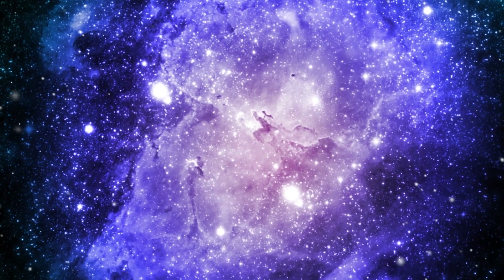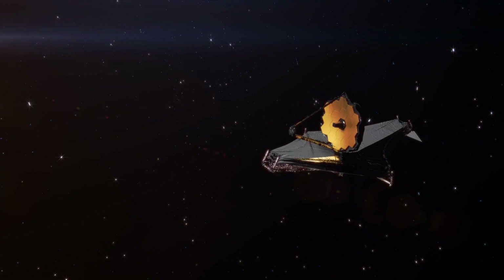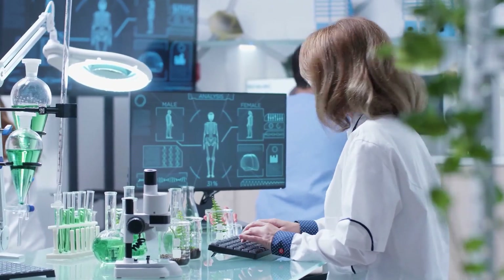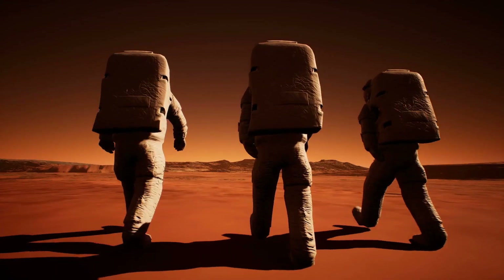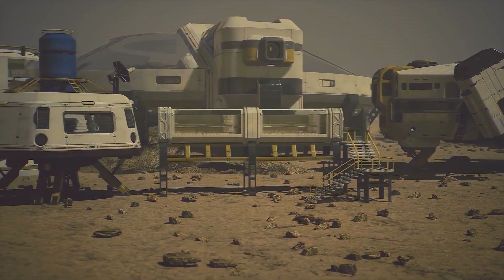The James Webb Space Telescope has made a remarkable discovery. The first signs of life in space have been detected. The James Webb Space Telescope has uncovered a planet even more favorable for life than Earth. Biomarkers detected in the exoplanet K-218b's atmosphere suggest that an exceptional ocean covers this world. However, how can we currently determine if there is intelligent life there?